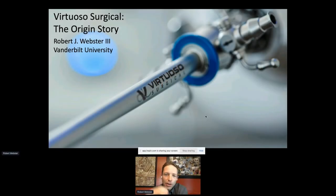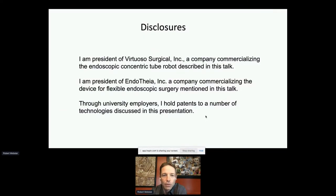I'm going to be talking today about Virtuoso Surgical and the origin story of how we spun this technology out of the university. Disclosures: I'm president of both Virtuoso Surgical and a second startup called Endothea, which is commercializing a device for flexible endoscopy. I also have a number of patents to technologies you'll see in this talk.